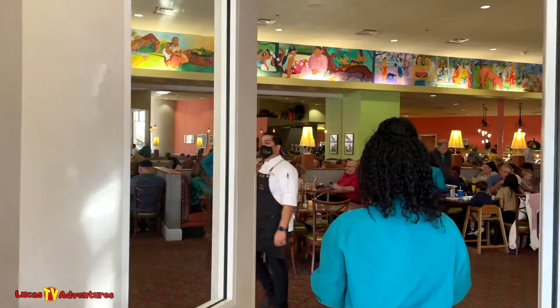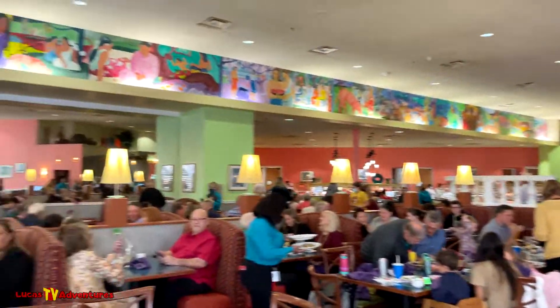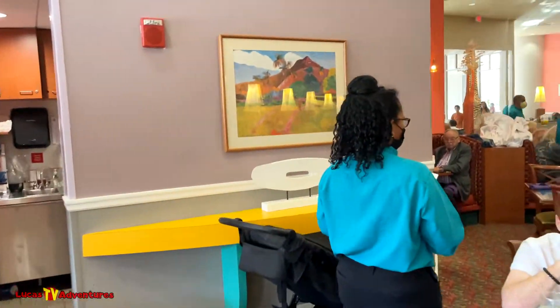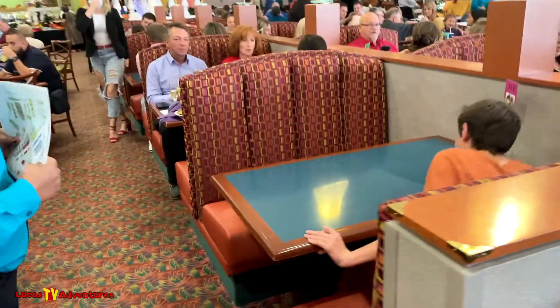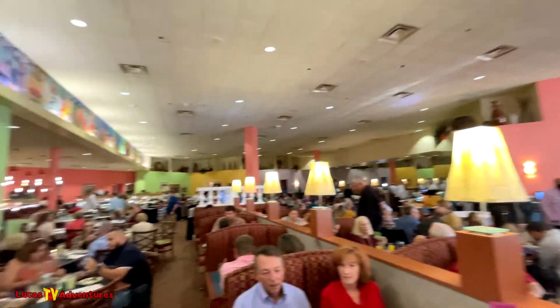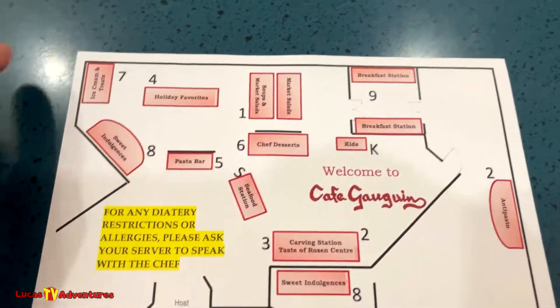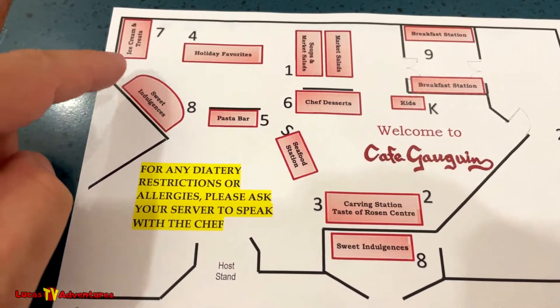It's our first time here at this restaurant. I can see all the buffet stations! Here's our booth — thank you very much. Over there you can see the buffet. This is the layout of the buffet stations: you've got the ice cream and treats, holiday favorites, sweets.